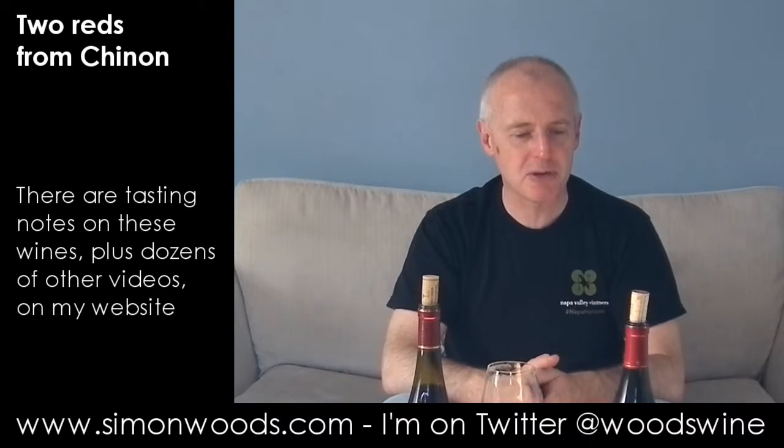But I prefer the first one. This one is OK. The first one's good. See you soon.